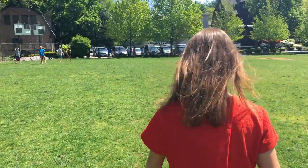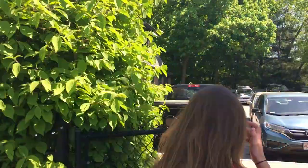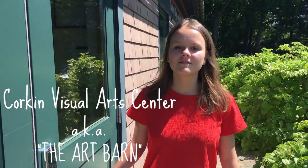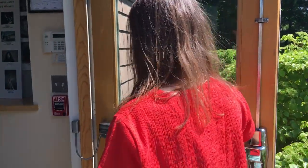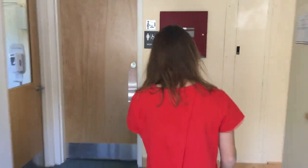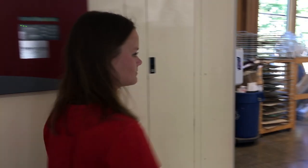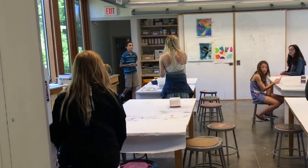Let's head to the art barn! This is the Corkin Visual Arts Center, or as we call it, the art barn. It is where middle and upper school art classes take place. The first floor is primarily used for middle school art classes, as well as studio art classes, with a pottery room in the back.